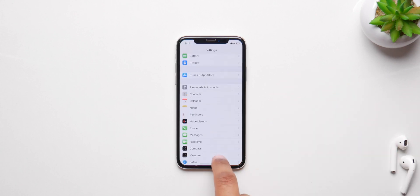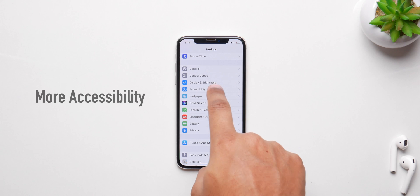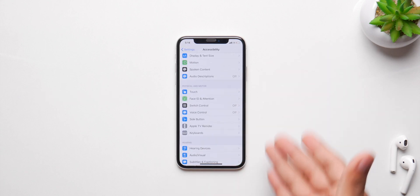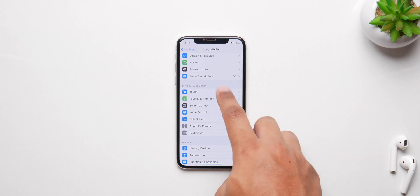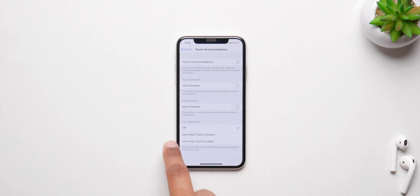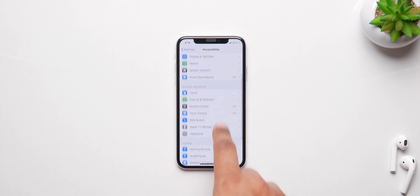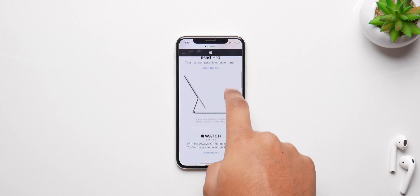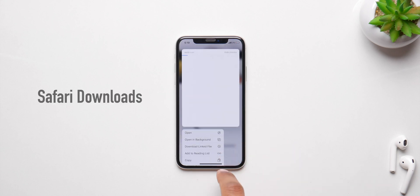Apple is also going to be adding a bunch of new features to the accessibility section. One that caught my eye was for people with hearing loss, where it'll be able to detect sounds like a fire alarm or a siren and convert that into haptic feedback, which in my opinion is a great feature to have.